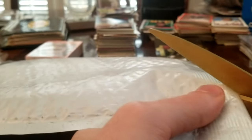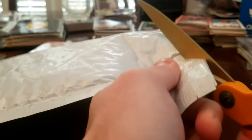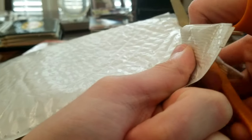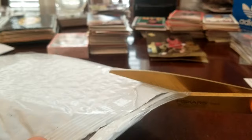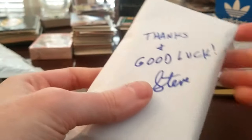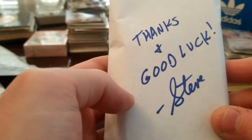The moment you've all been waiting for — I'm going to open what I believe to be a 1989 Upper Deck unopened three-pack in search of the elusive Ken Griffey Jr. rookie card. I've been searching for this card for so long.